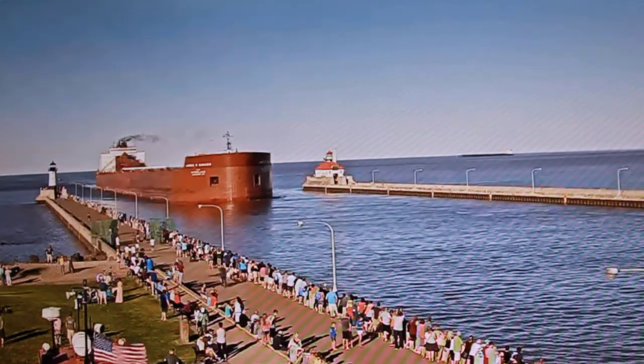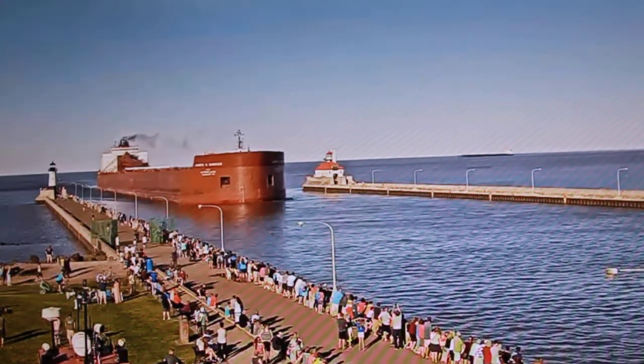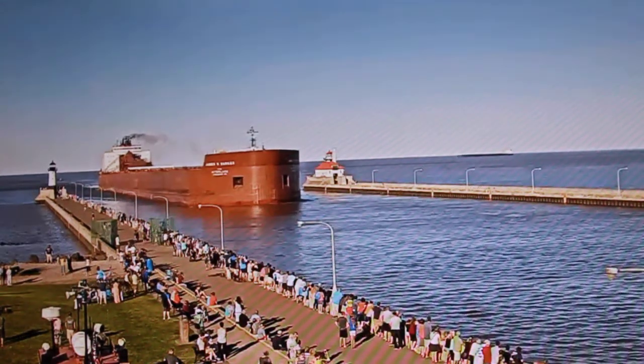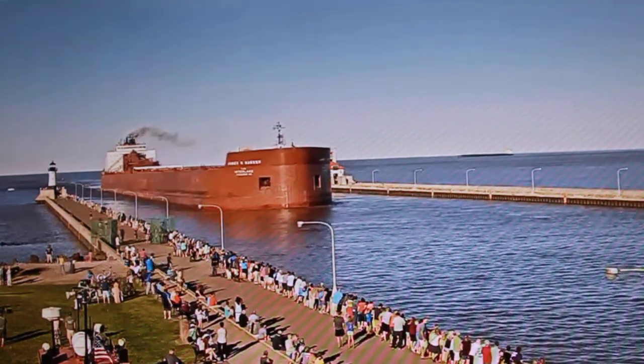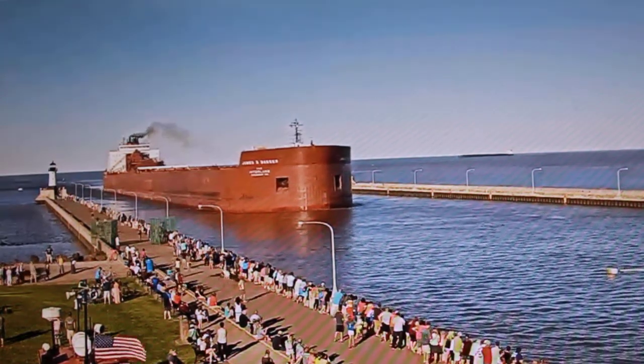The James R. Barker is currently owned and operated by the Interlake Steamship Company of Richfield, Ohio. Interlake Steamship Company currently operates nine self-unloading bulk carriers and one articulated tug-and-barge system on the Great Lakes. The James R. Barker is named in honor of the president and chairman of the board of the Interlake Steamship Company.